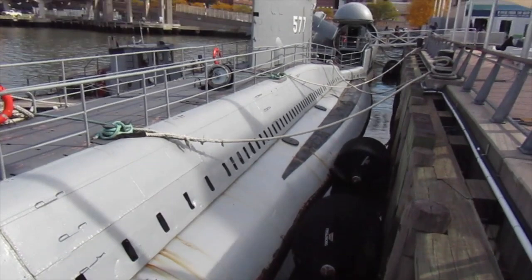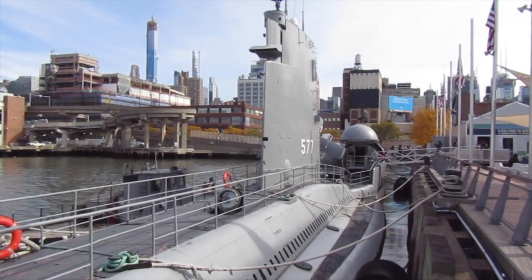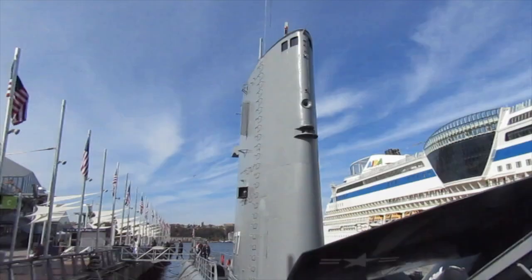The USS Growler was number two of only two submarines built under what's referred to as the Grayback class of cruise missile submarines, built to provide a nuclear deterrent during the heat of the Cold War.